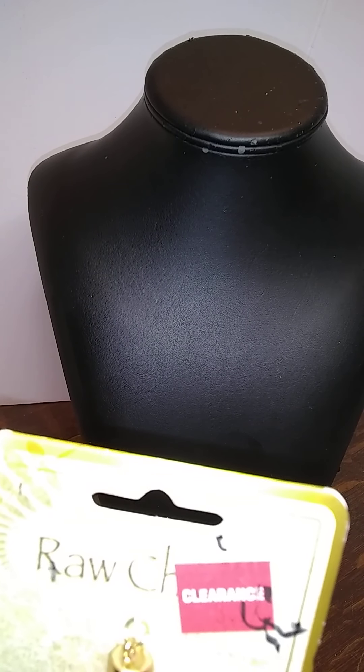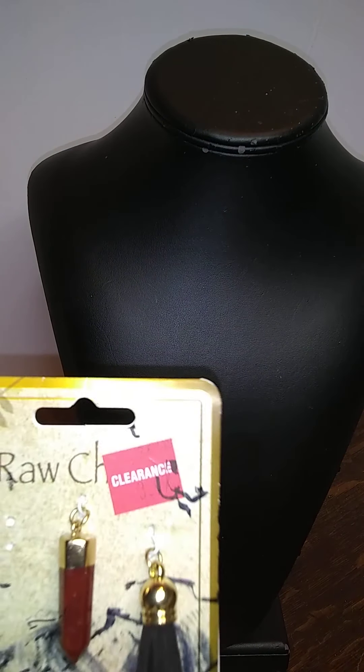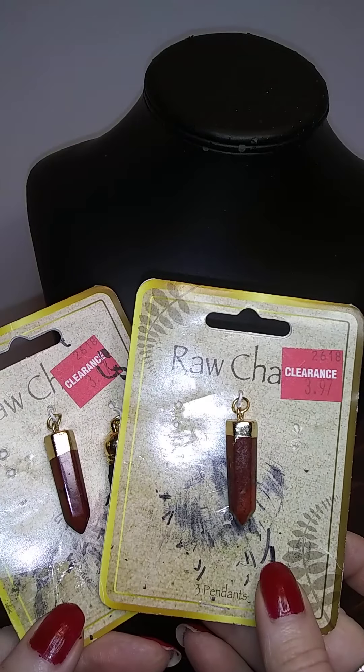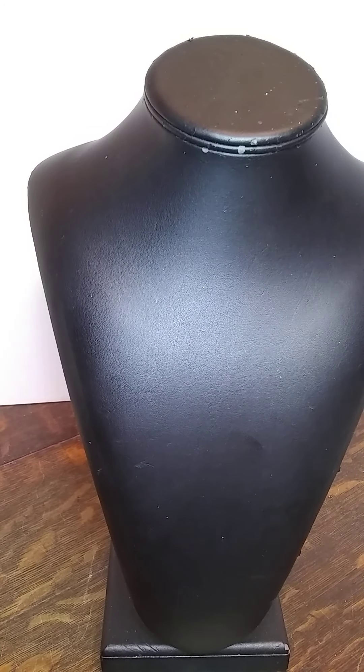I don't know what happened to the other one — it is buried in here somewhere. There it is. They're nice. Those go in there and I think I know who wants those.